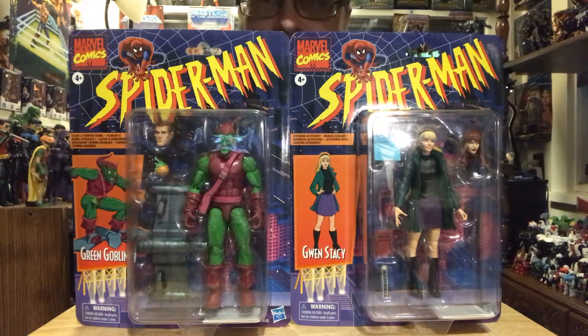Hey, what's up all you action figure lovers out there? Master Marvel's back at it once again bringing you another action figure review. Tonight we're gonna be taking a look at the Marvel Legends Spider-Man Retro series.